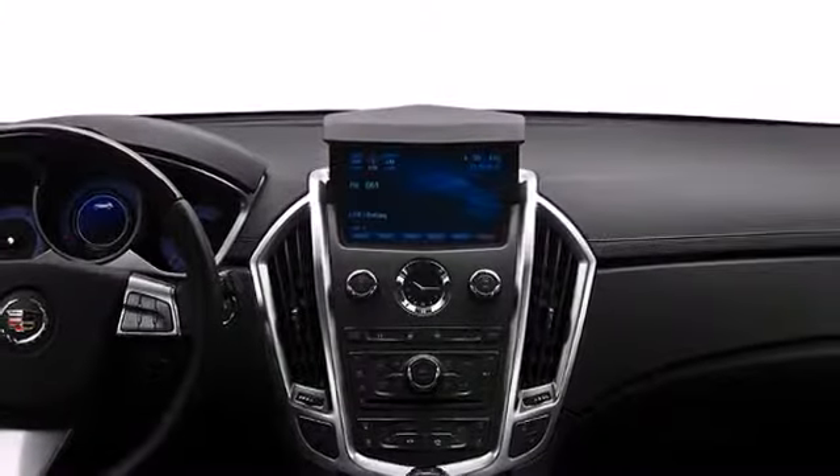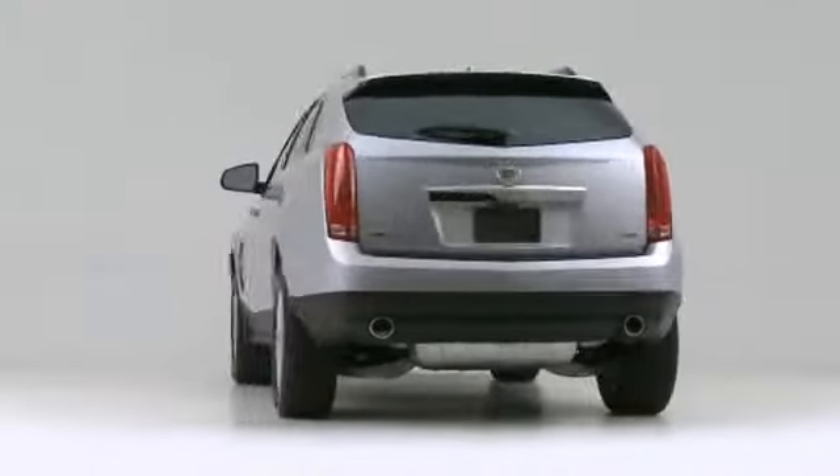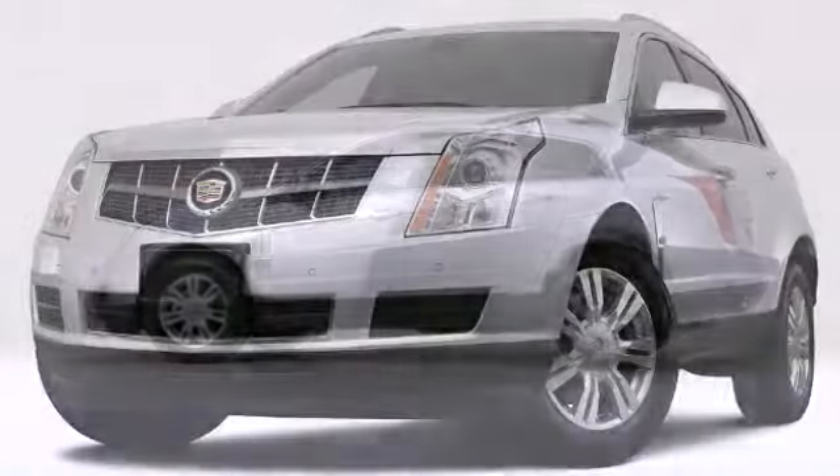Discerning drivers will appreciate the 2012 Cadillac SRX. A powerful engine and luxurious interior make the SRX a standout in its class.